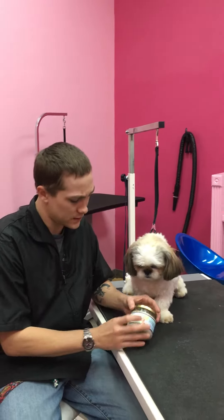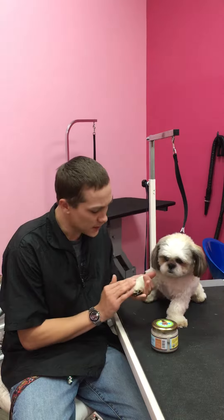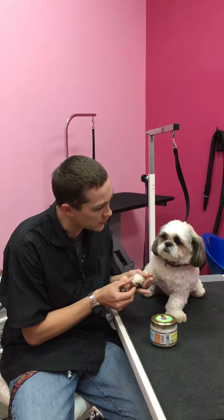The first one I'm going to tell you about is our coconut oil foot wrap. Being in the desert, the summertime's coming up quick. The blacktop tends to hurt their feet a little bit — it's so hot out there. So what this does is it puts a little bit more moisture into their feet.